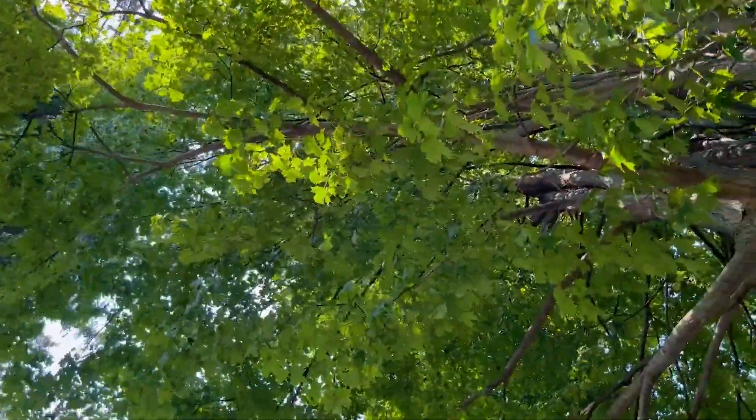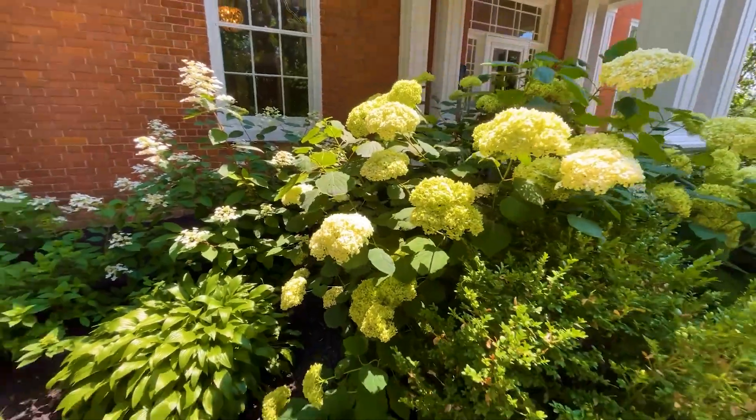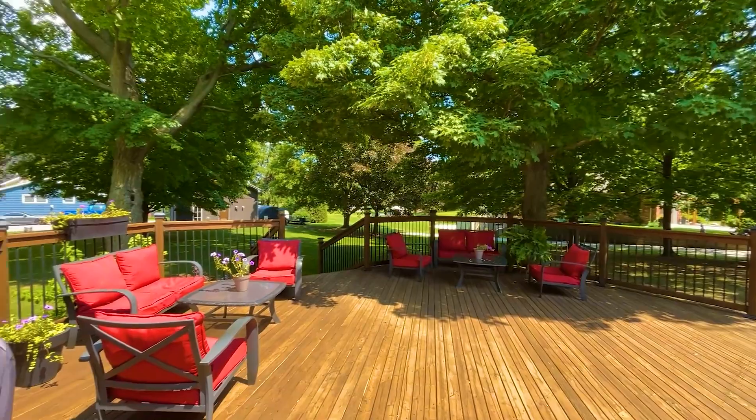Situated on a beautiful property, you'll find yourself surrounded by mature trees, stunning gardens, and a deck that beckons you to spend time outdoors soaking in the tranquility and beauty of nature.